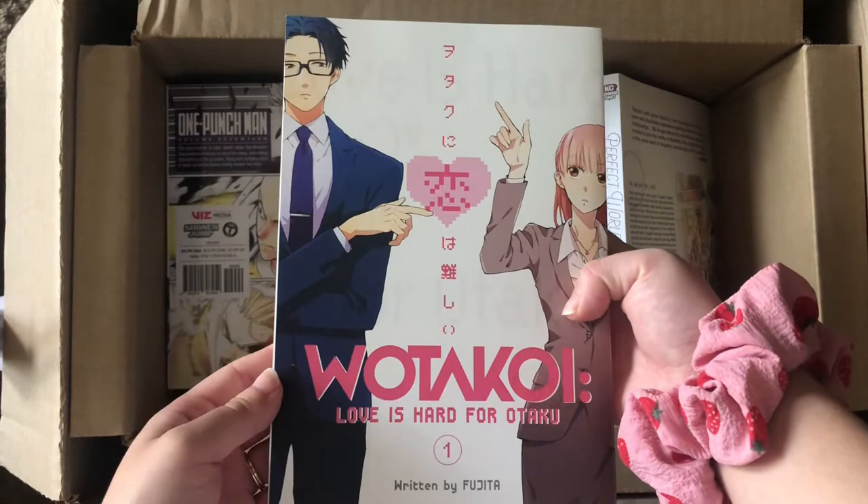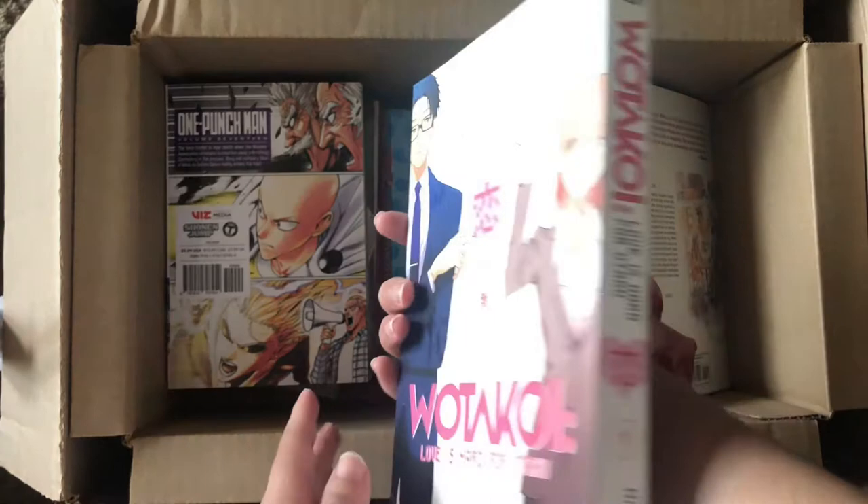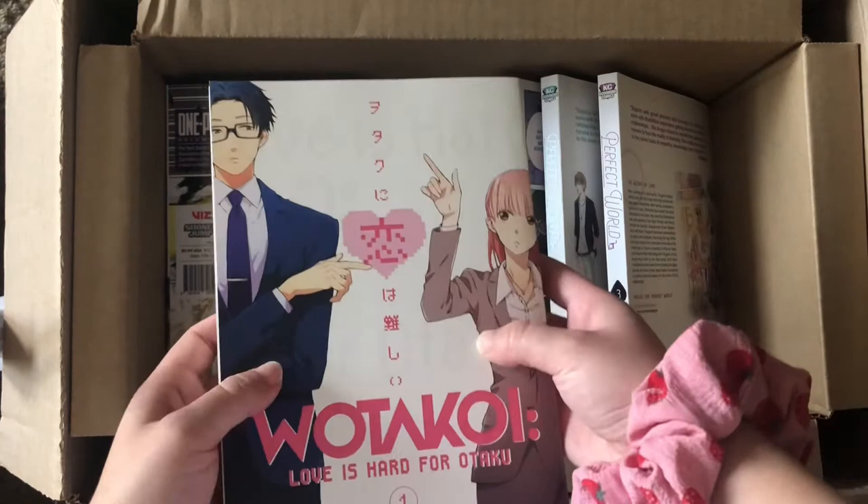Volume one of Wotakoi: Love is Hard for Otaku. I've been putting this one off for a long time and I've been hearing a lot of good things about it. It looks really cute, so I'm glad to finally get volume one and start reading.